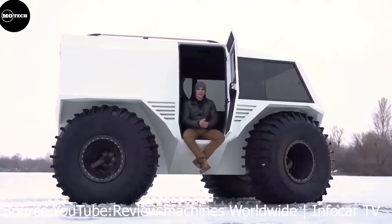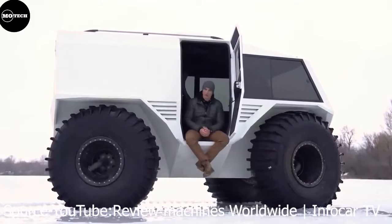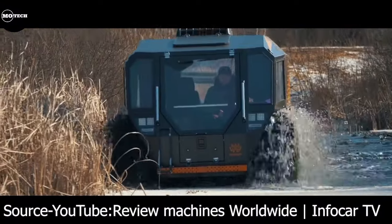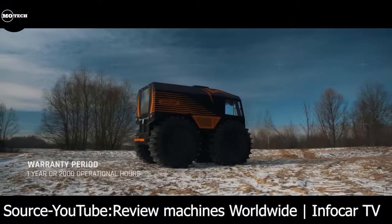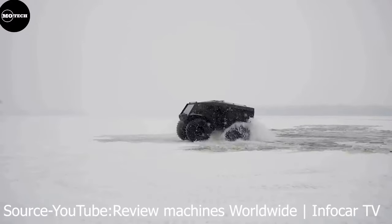In our opinion, both of these all-terrain vehicles are great, but we believe that both companies didn't do enough on the interior given the amount of money one has to part with to acquire these machines. For more information about the two all-terrain vehicles, check their official websites.